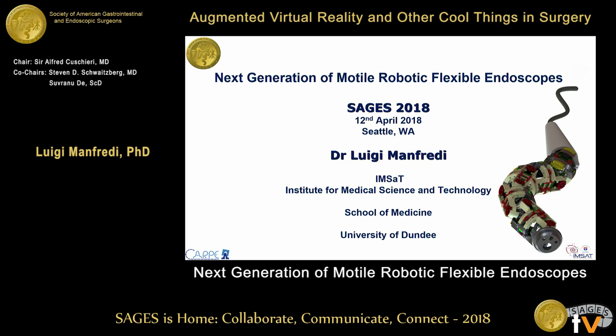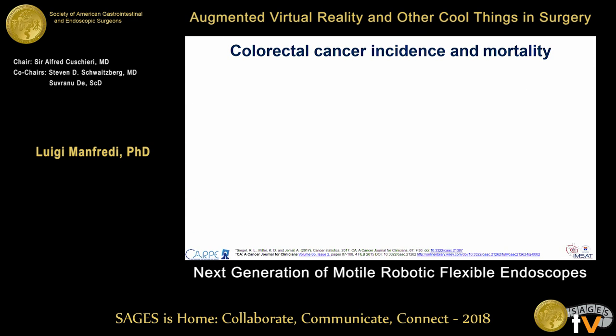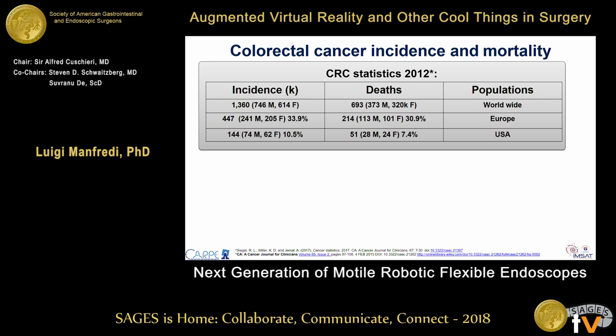Thank you for the kind introduction. Nothing to disclose. Before going into the detail of the robotic platform, I want to give you some numbers about colorectal cancer incidence. In 2012, the worldwide incidence was about 1.4 million with a mortality of about 700,000. In Europe, the incidence was about 450,000 with a mortality of about 200,000, and in the USA the incidence was about 144,000 — about 10% of the worldwide incidence — with a mortality of 51,000, about 7.4%.